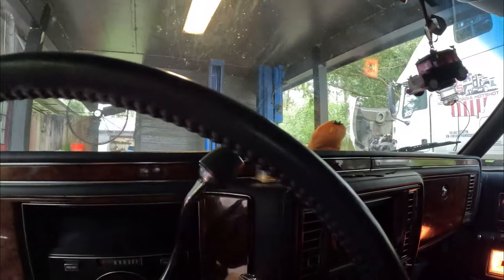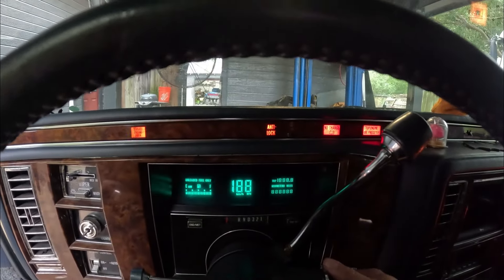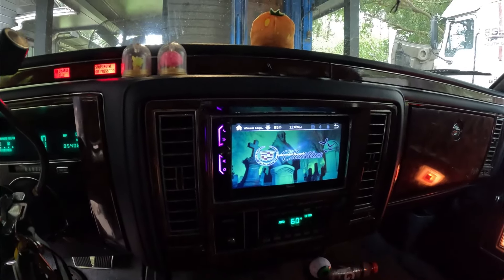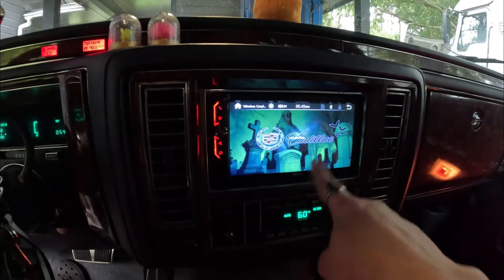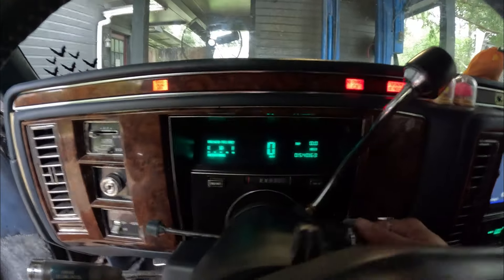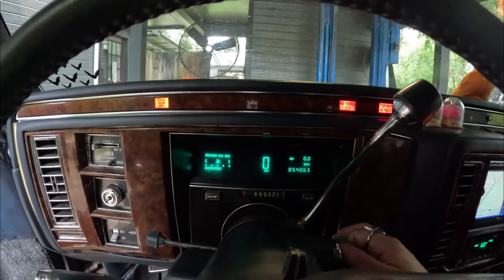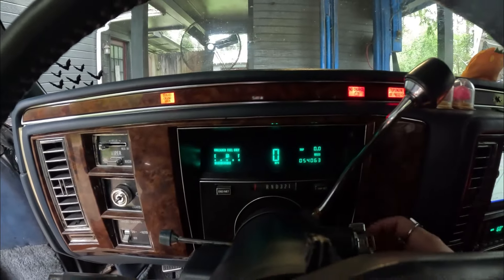I don't know if I showed the dash or the radio — I did on TikTok — but this is the dash and that's my radio. The background has the Cadillac symbol, it's pretty dope. I made that design by the way with Pixart, not sponsored. So yeah, it's my dashboard. They're plastic, they're not gonna shatter, so it works. Everything is pretty accurate as far as the fuel.